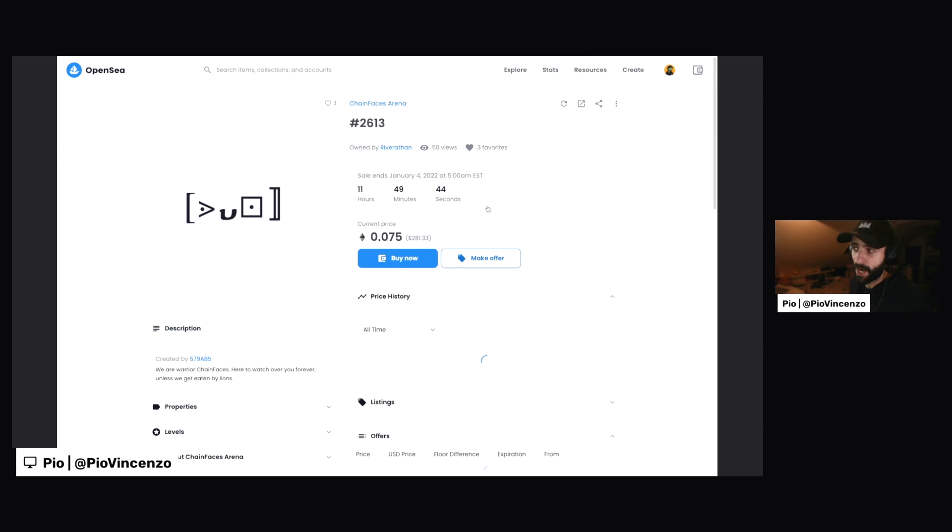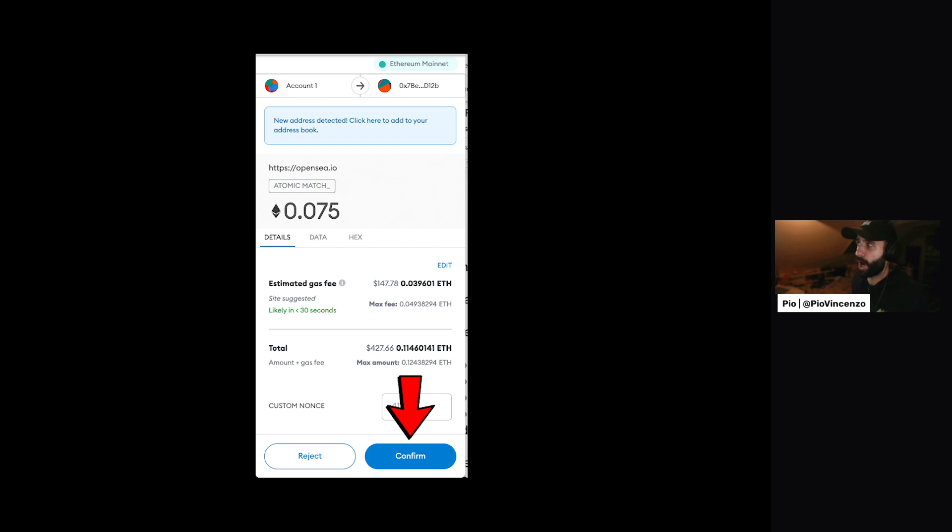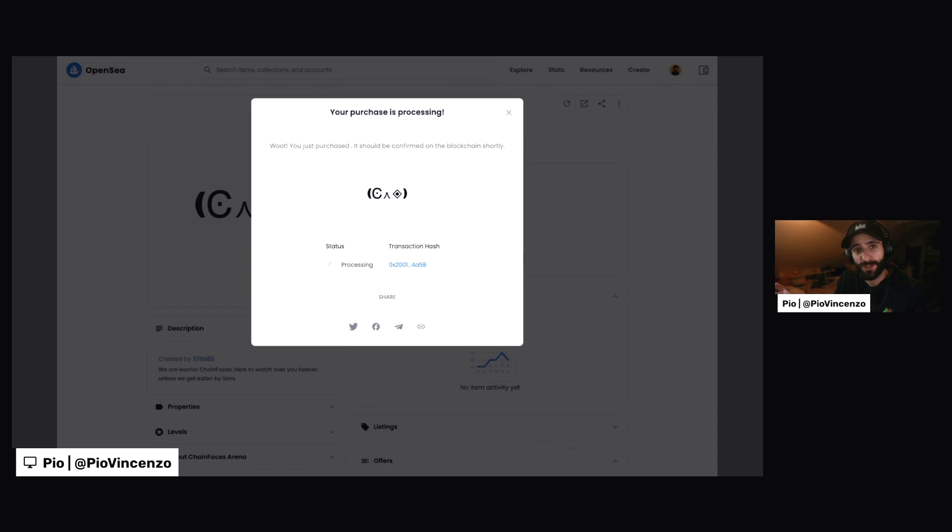So I'll click on the NFT that I want. I see it pulled up right here. I'll click Buy Now. I'll get this confirmation page right here. I'll click Confirm. I'll get a similar pop-up to the one that I got before from MetaMask asking me to confirm the transaction. Once that's confirmed, you'll see a pop-up that tells you that your purchase is processing. And we're just going to wait for a second for the purchase to actually confirm.